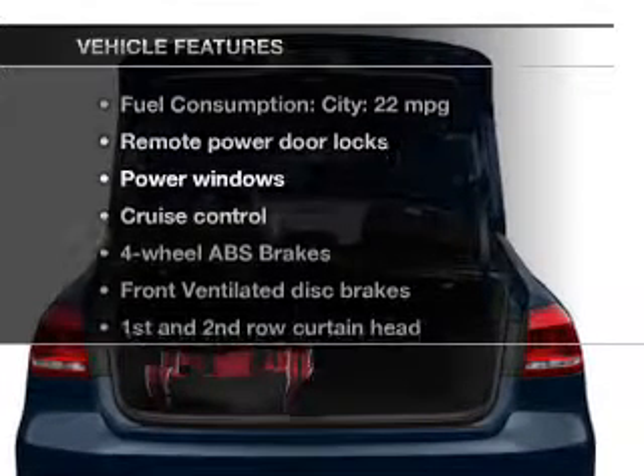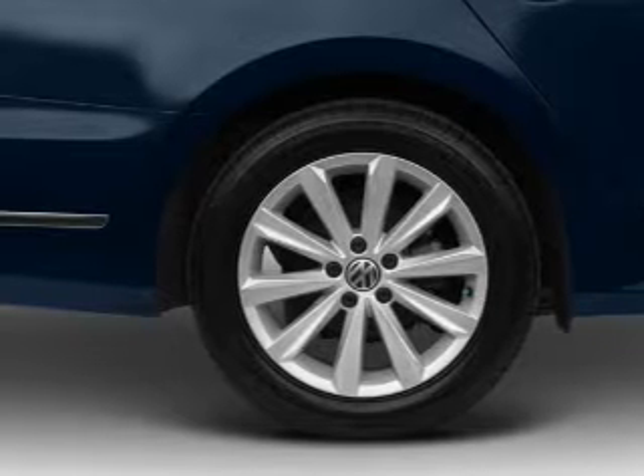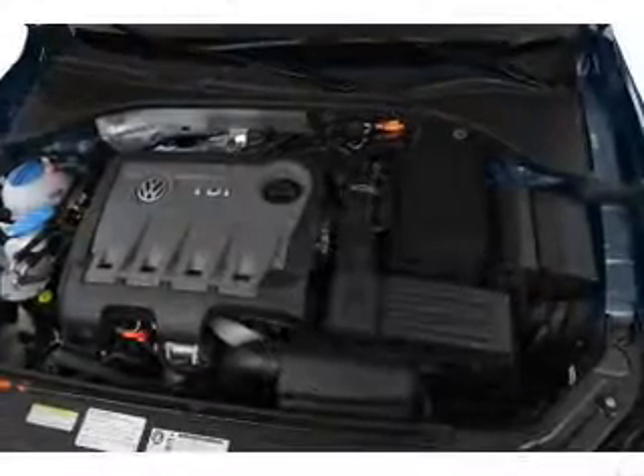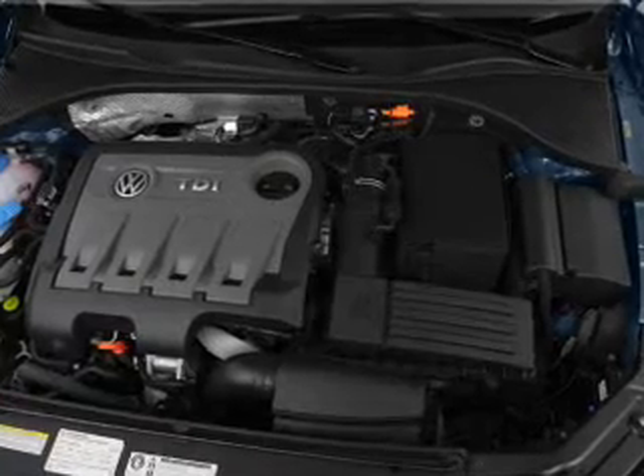Plus, enjoy these notable features that are included in this vehicle: power door locks, power windows, cruise control, Bluetooth wireless, an AM FM stereo with an MP3 player, a satellite radio, and power mirrors.